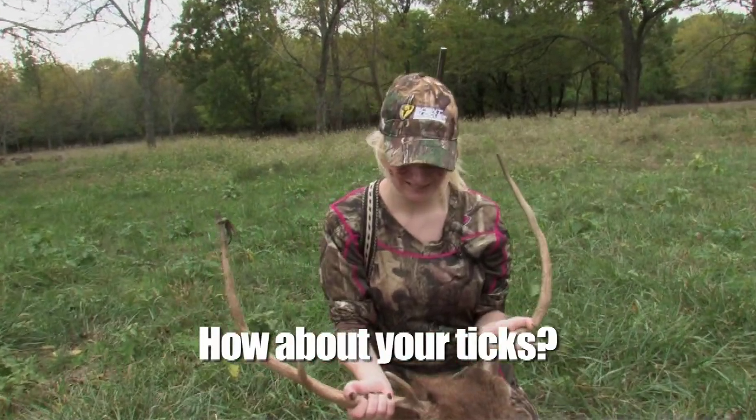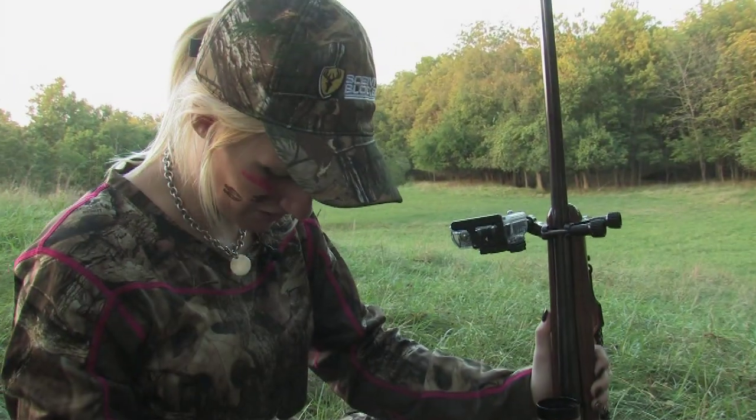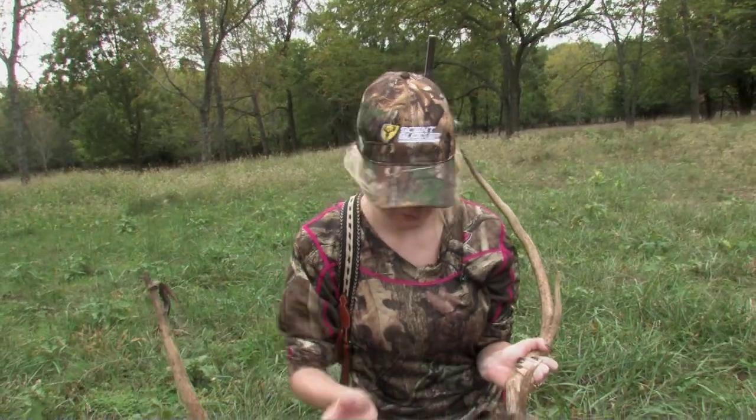How about your ticks? Oh yeah, I got covered in ticks. My pants are covered, my knees are like crawling. They were coming around to me, but that was last night. I actually haven't gotten any today. I thought those were ticks but that was just stuff from his antler.